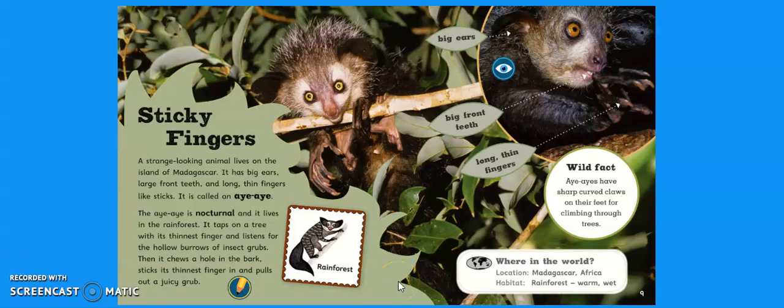Can anyone remember where the aye-aye was from? So its location is Madagascar, and that's in Africa, and its habitat was a rainforest, and rainforests are warm and wet. Let's remind ourselves how an aye-aye is adapted. It's got big ears, big front teeth to chew a hole in the bark, and long thin fingers so it can poke through the hole and pull out juicy grubs.